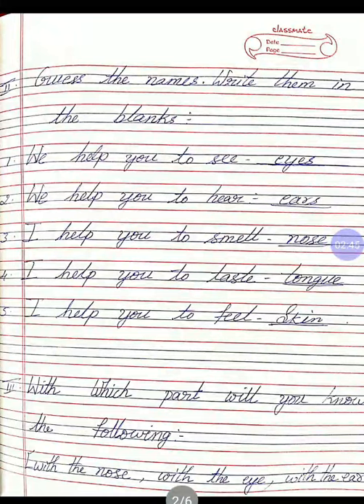Second activity: guess the names and write them in the blanks. First one: we help you to see. Which part helps you to see? You must write that in the dash. E-Y-E-S — eyes is the answer.